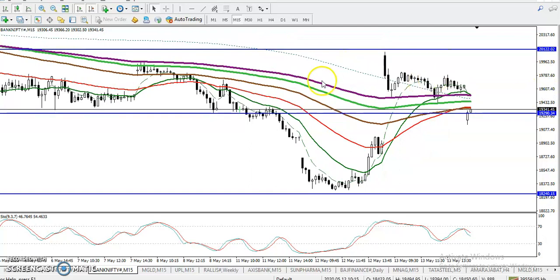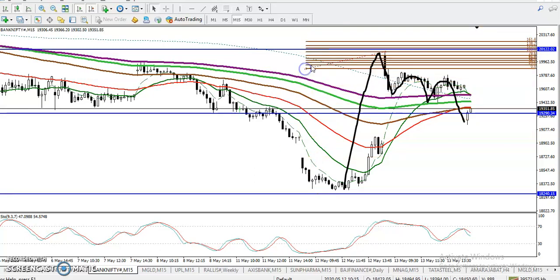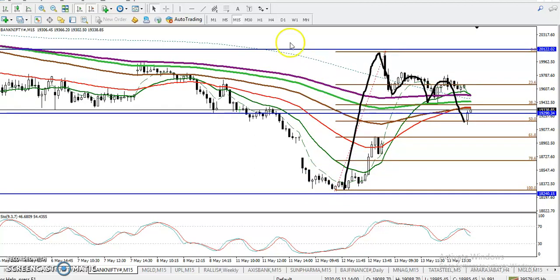On the 15-minute chart, price is running in a downtrend according to the moving average, but according to the price action method, price has created a new high. Price is just doing a retracement. Looking at the fee volatility retracement — this is the A point and here is the B point.